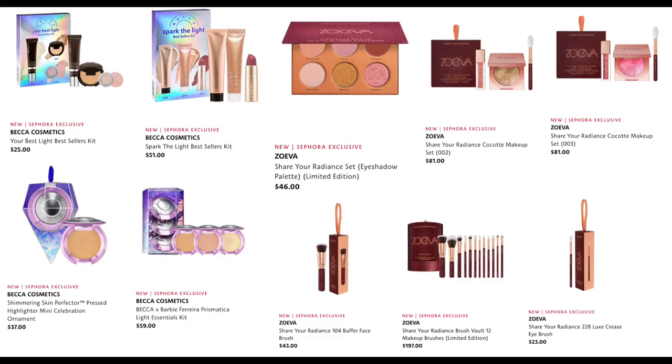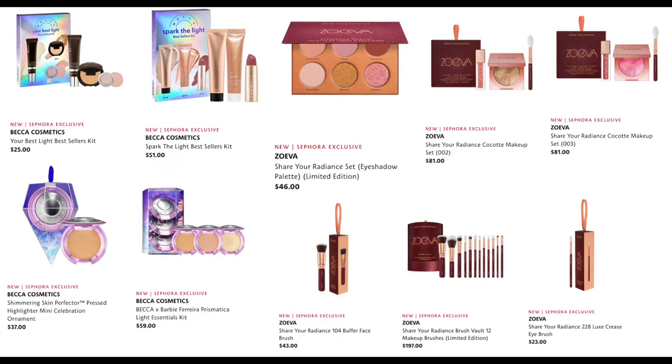From Zoeva, they brought out a cute collection called Share Your Radiance. We have the eyeshadow palette for $46, the Cocote Makeup Set for $81 in three shades, the Share Your Radiance Buffer Face Brush for $43, the Makeup Brushes Vault 12 for $197, and the Luxe Crease Eye Brush for $23.